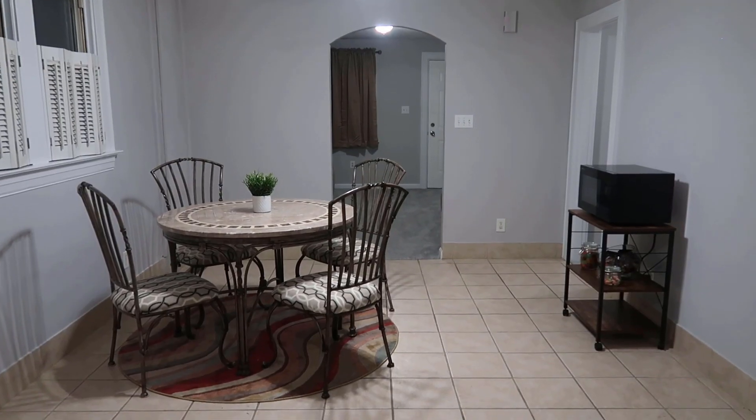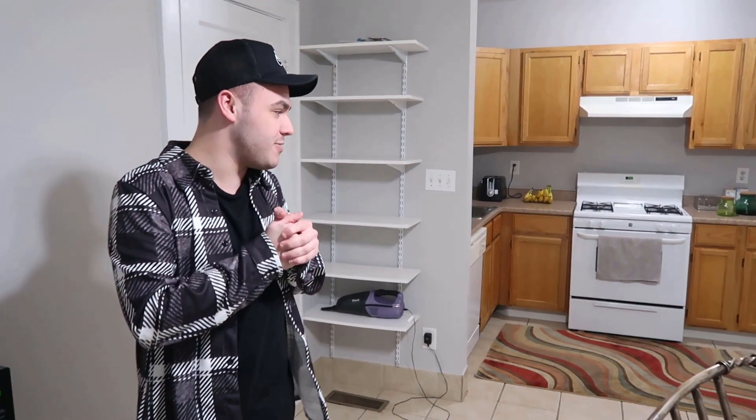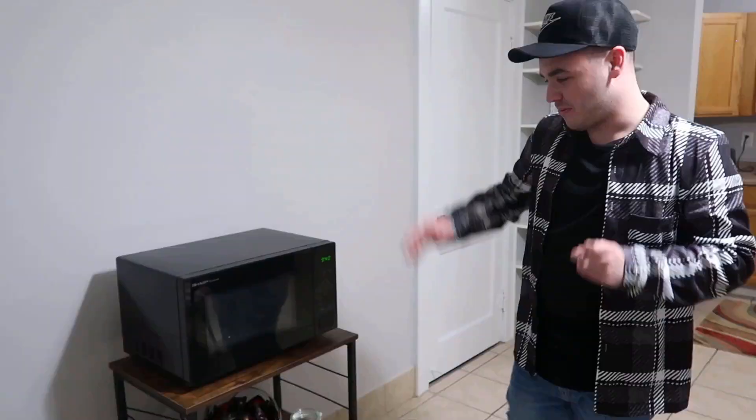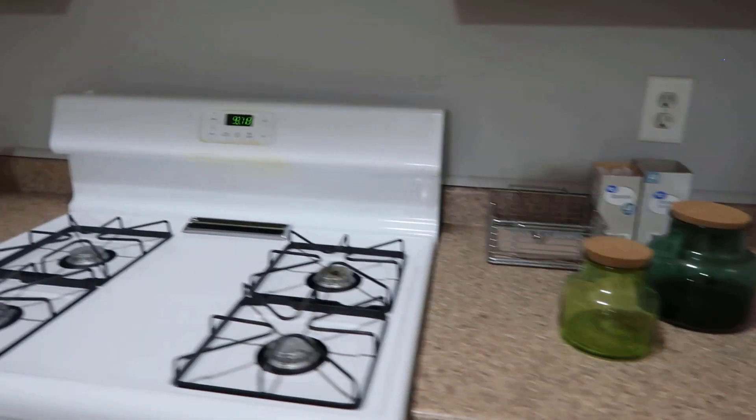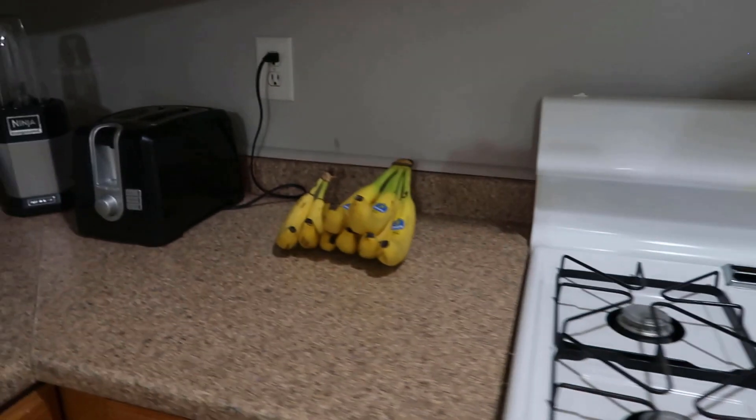That entryway leads right in here to the kitchen — nice little dining room table set up and kitchen area. Moving right along, it's not too bad of a setup. We're working on it, slowly getting there. We got a nice microwave set up here, a nice little assortment of candy. Pretty much a normal basic kitchen setup — blender, toaster, fridge, your normal appliances. Pretty basic, nothing too special or out of the ordinary.